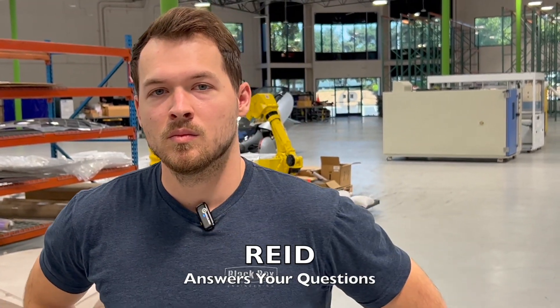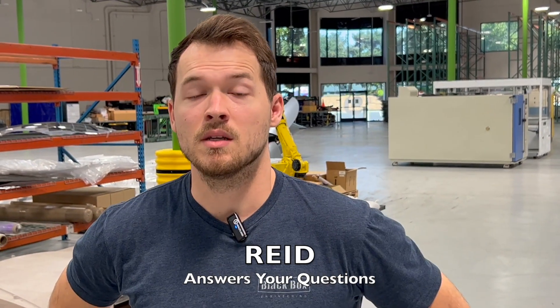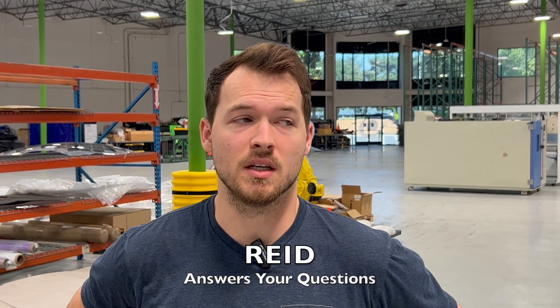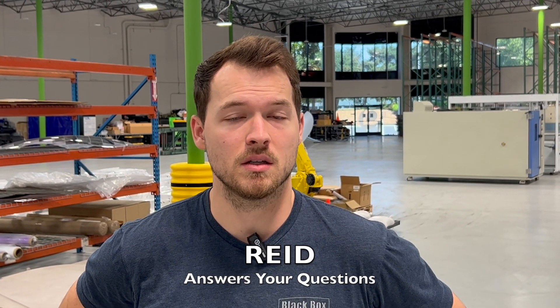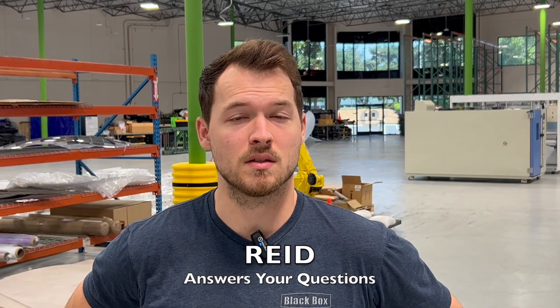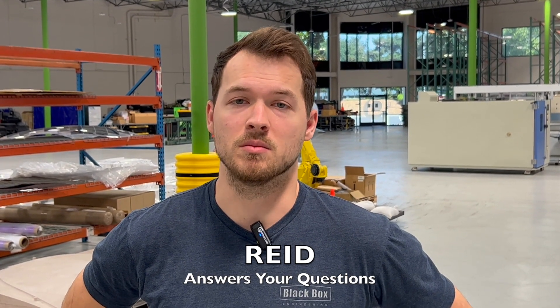Are the solar cells on Aptera going to be tuned to absorb light in a specific wavelength range? Yeah, so the cells we're using — one of the reasons we picked them is because they can absorb light in a wider range than a lot of other cells on the market. So what we've done with our material selection is try to tune it to absorb and use as much of that light as possible.